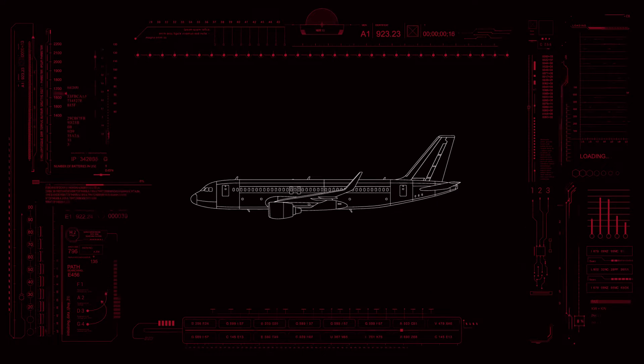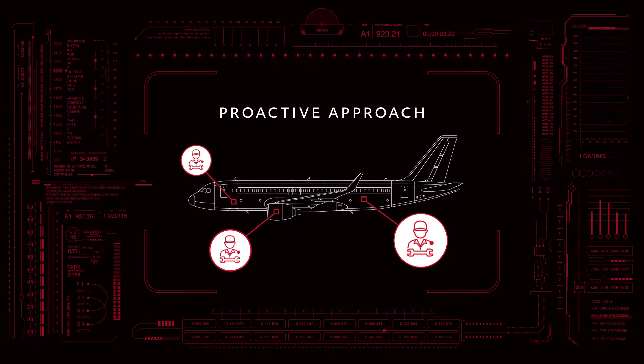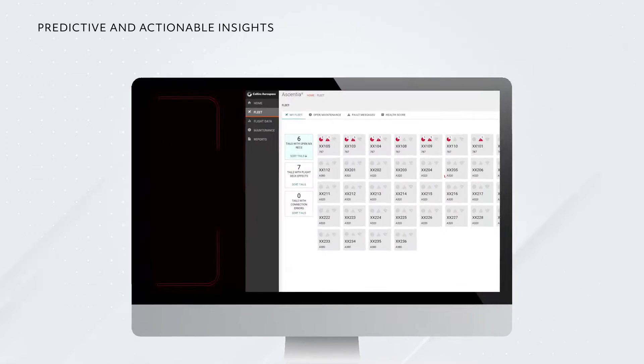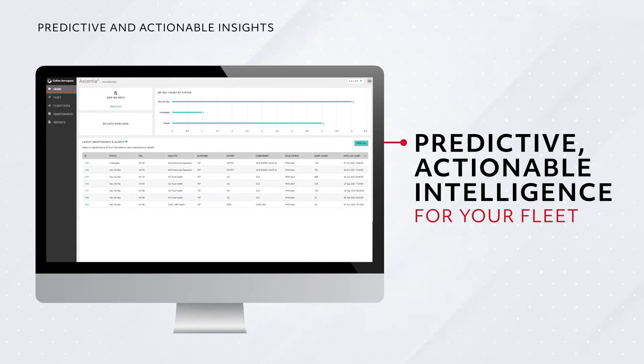To manage it all, you need to take a proactive approach to maintenance operations in the air and on the ground, and Collins Aerospace is here to help. Meet Essentia, our state-of-the-art prognostics and health management solution that turns the vast amount of data flowing between your aircraft and the systems that support them into predictive, actionable intelligence for your fleet.